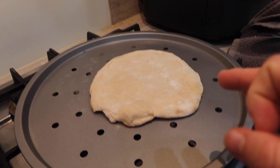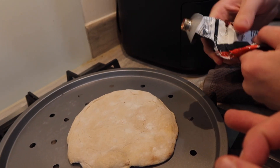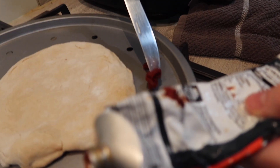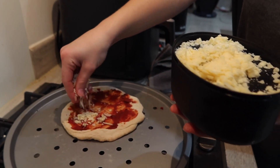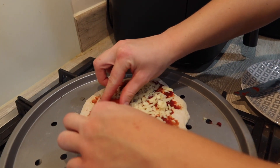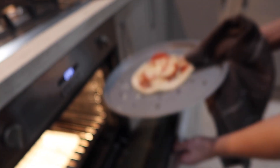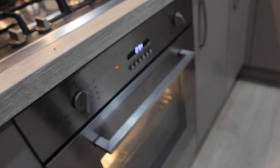Once we've got the dough out of the oven, we add the toppings. A bit of tomato puree spread on there, then we're going to sprinkle some cheese on, place some pepperoni on the pizza, sprinkle a little bit more cheese on, and then place it back in the oven for another five minutes — job done.